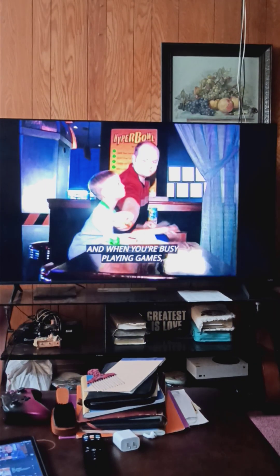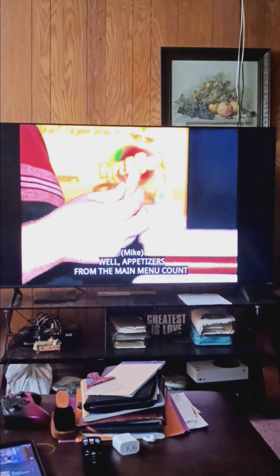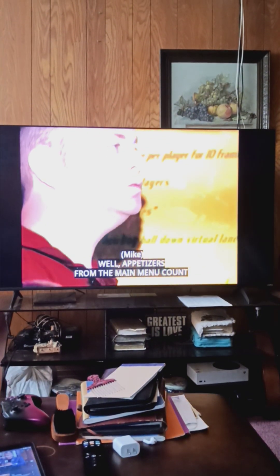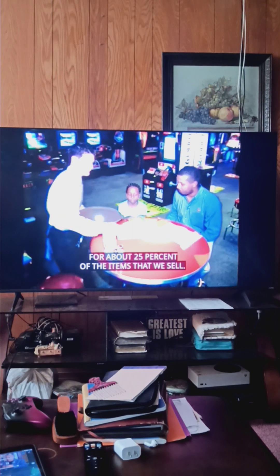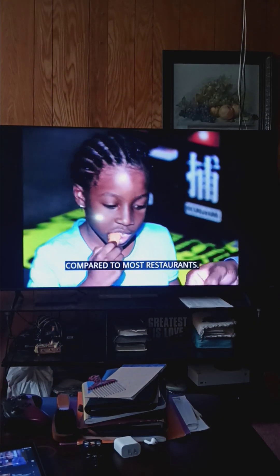And when you're busy playing games, finger foods fit right in. Appetizers from the main menu account for about 25% of the items that we sell, and that's certainly a high percentage compared to most restaurants.